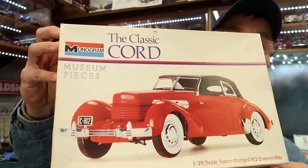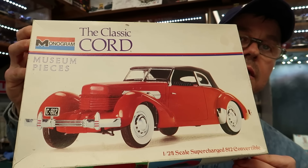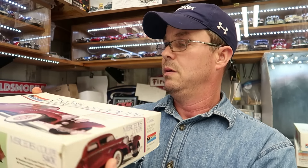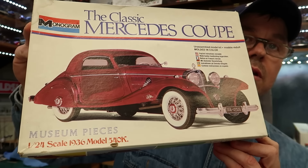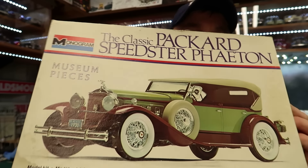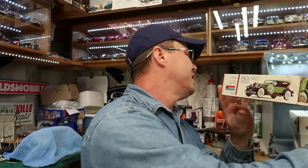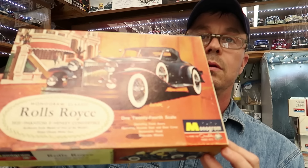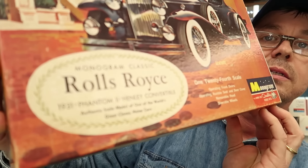Here's one — this is a Cord. It says 'Museum Pieces' — still the same classic Cord. Another one is the Mercedes. I built the Mercedes — not this particular one, but another one. There's the Classic Cord, the Classic Mercedes Coupe, and the Classic Packard. These three are from the 1970s; the first one I showed was from the 1960s. Still the same quality stuff.